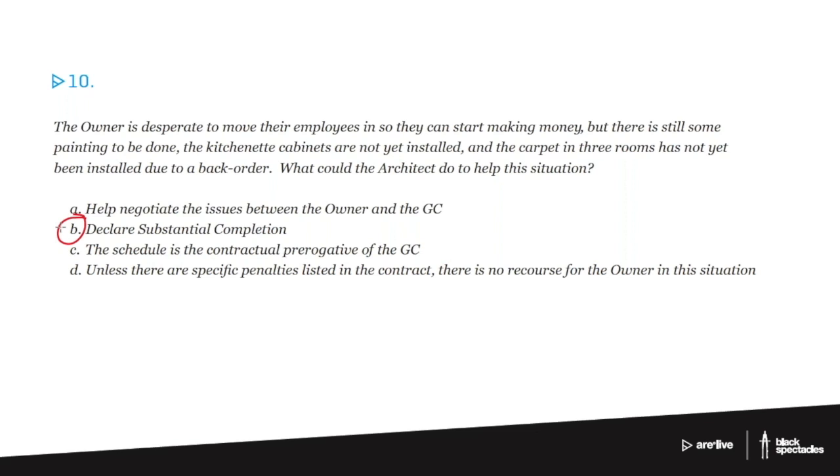The question becomes: what is substantial completion? Well, substantial completion is this sort of odd little moment in the process that doesn't seem like that big a deal, but in fact it's a huge deal from the paperwork side of how the schedule works. It's a really important concept.